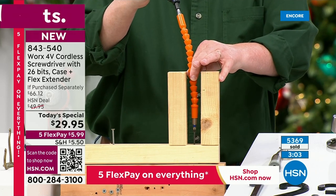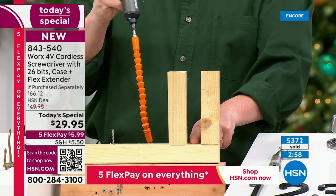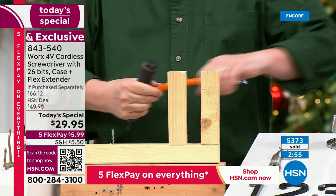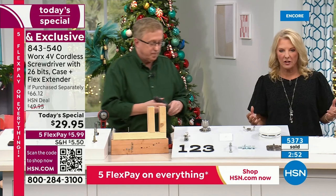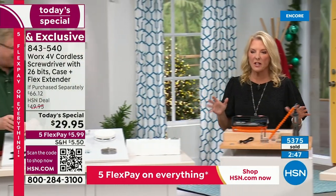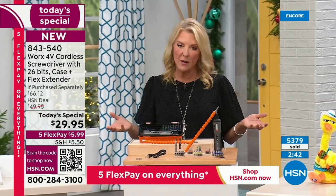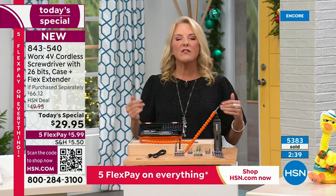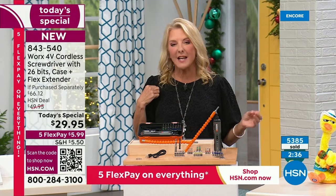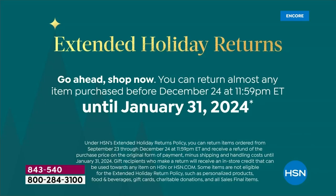I'm not twisting my wrist, not acting like Superman — work smarter, not harder. I do want to point out our five flex pay — you can get this home for $6. If you're concerned whether it's really that powerful at $29, you can get this home for $6 using a major credit card, pay it off over five months, and you have until the end of January with our extended return holiday policy. Fix everything around your house, and if it's still not what you thought, you can send it back for a refund.